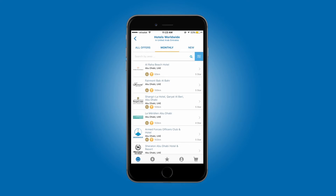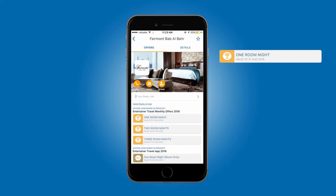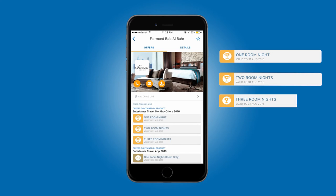Once you're booked, there's just one more step to go: redemption. You'll need to redeem your offer when you arrive at the hotel check-in. Select the hotel on your app and choose from the 1 night, 2 nights, or 3 nights free offers.